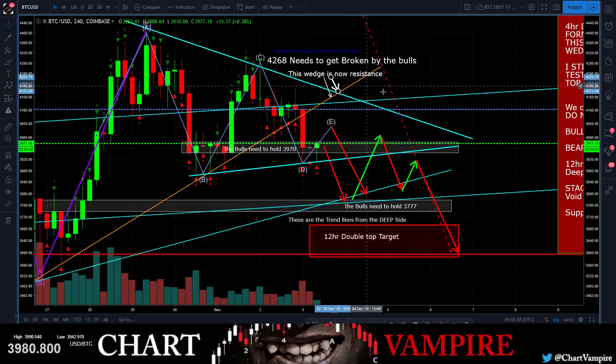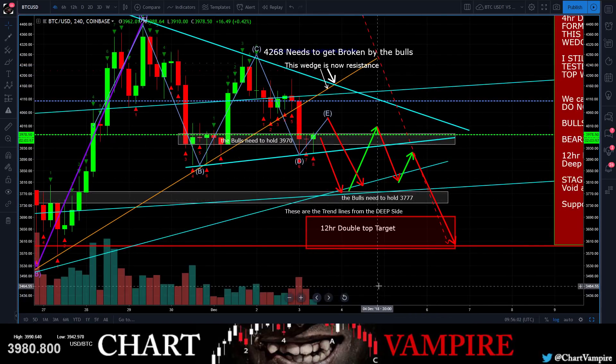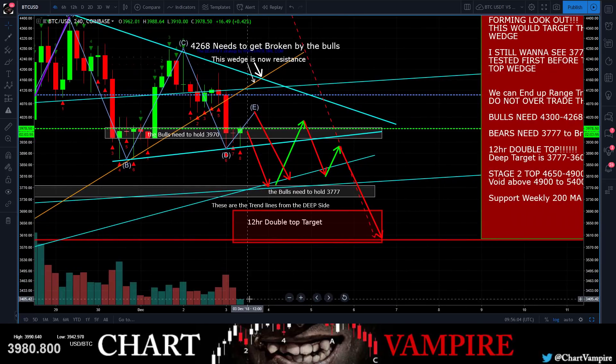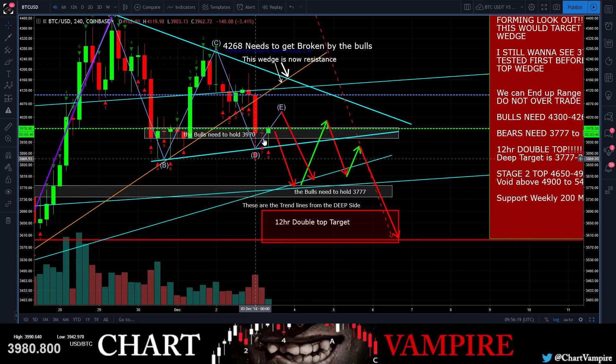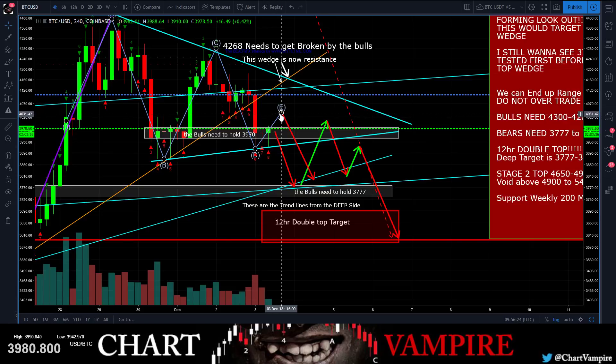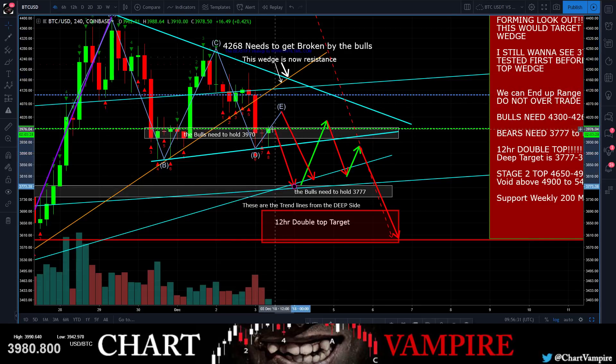We're two hours into this candle - look at this volume candle. That's a four-hour chart with two hours done - that's 50 percent of the total volume in here. That's not a very healthy sign. This shows me this is just a relief bounce of some kind - maybe on a super low time frame you got some super oversold RSI and you're getting a little bounce out of here. But this is just going to plunge right back down.